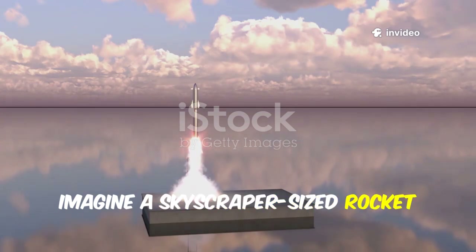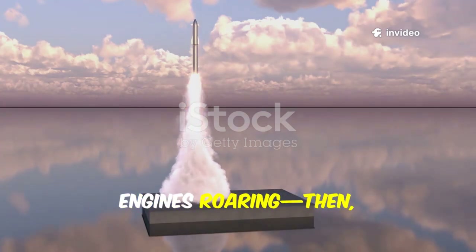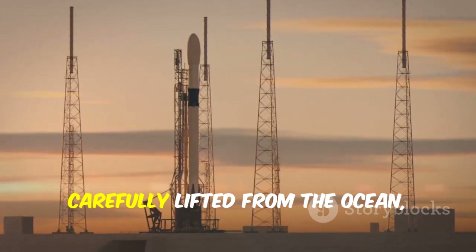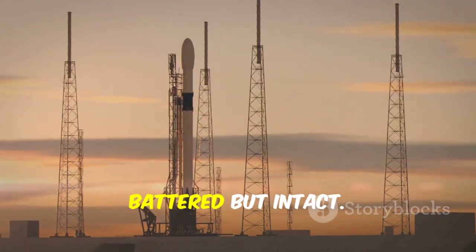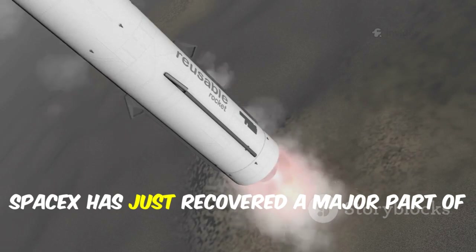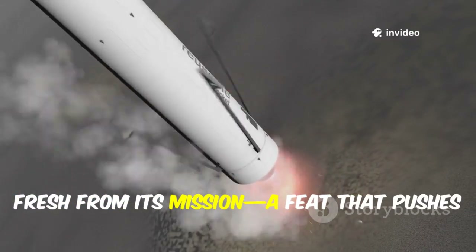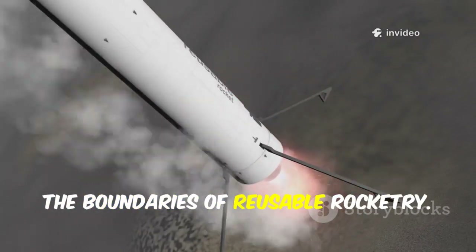Imagine a skyscraper-sized rocket launching skyward, engines roaring — then, after its mission, a key section of that same rocket being carefully lifted from the ocean, battered but intact. SpaceX has just recovered a major part of Super Heavy Booster 13, fresh from its mission, a feat that pushes the boundaries of reusable rocketry.